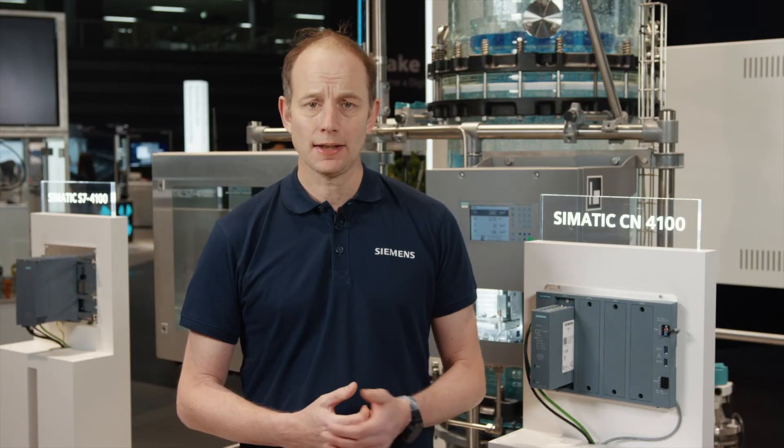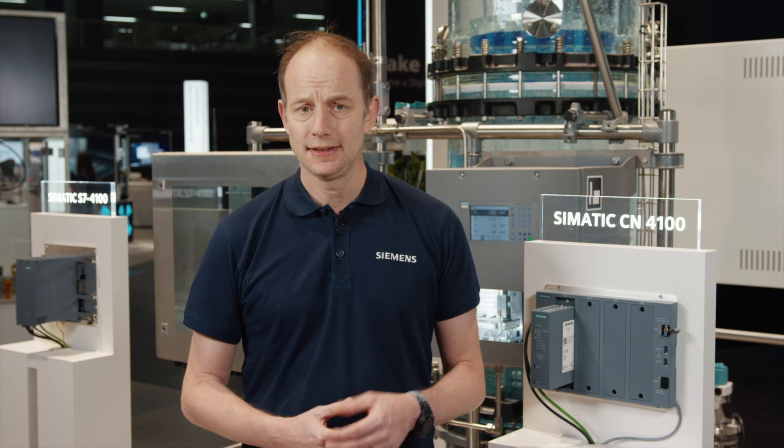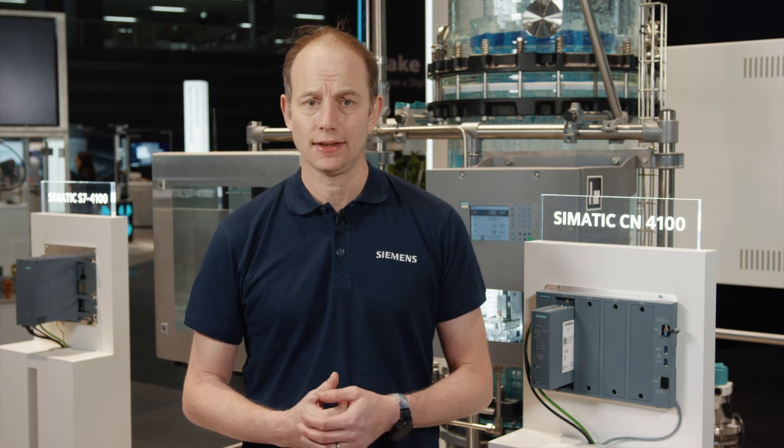Secure communication across standards. Thank you for your attention and your interest in maximum connectivity through SIMATIC CN4100. See you soon and goodbye!